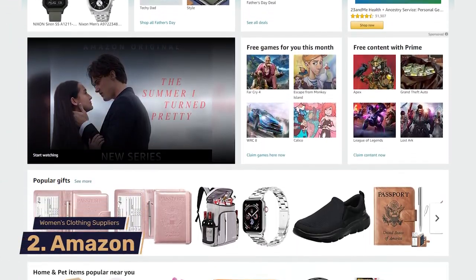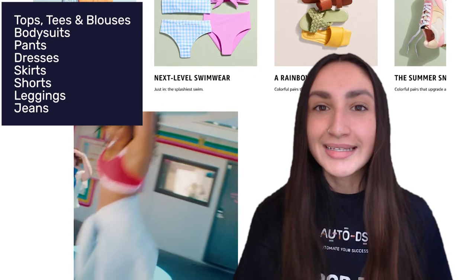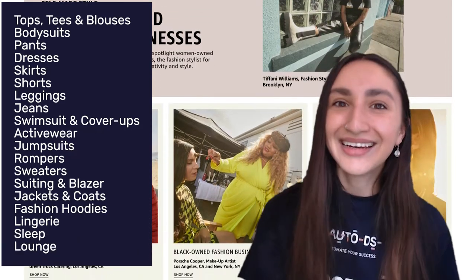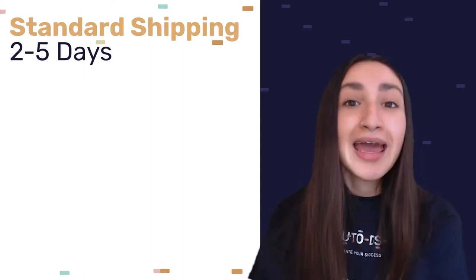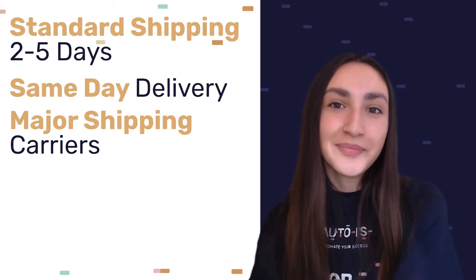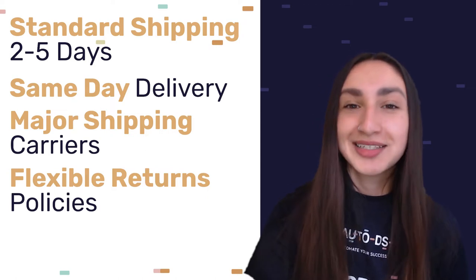At number two, we have Amazon — an online marketplace where you can find a massive collection of products dedicated to women's fashion, including tops, tees, and blouses, bodysuits, pants, dresses, skirts, shorts, leggings, jeans, activewear, swimsuits and cover-ups, jumpsuits, rompers, sweaters, suits and blazers, jackets and coats, fashion hoodies, lingerie, sleepwear and loungewear. Amazon's standard shipping takes between 2 to 5 days, with same-day delivery available. Most sellers accept returns and offer replacements within 30 days of customers receiving their products.